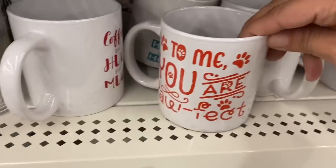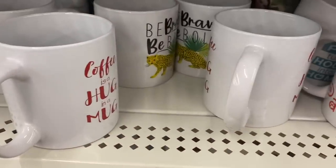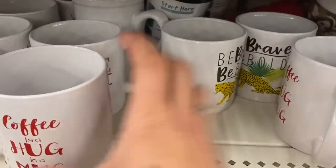And one that says 'To Me, You Are Pawfect.' I also see a cheetah one — 'Be Brave, Be Bold.'